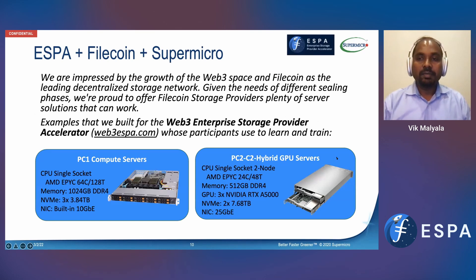So what are we doing here? When we work with ESPA, the initial requirements were: we have all these different hardware building blocks, but we don't necessarily know what is most optimal. So we had to work together. With Filecoin implemented on our systems, we need to look at the different phases of compute. We're talking about the PC1, PC2, and C2 portions of it.